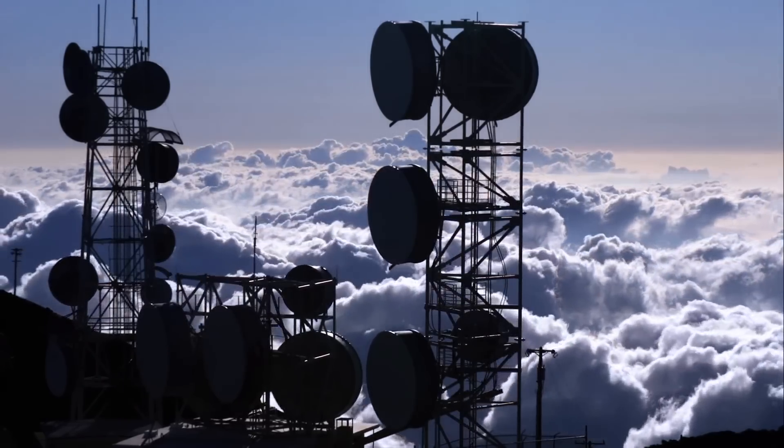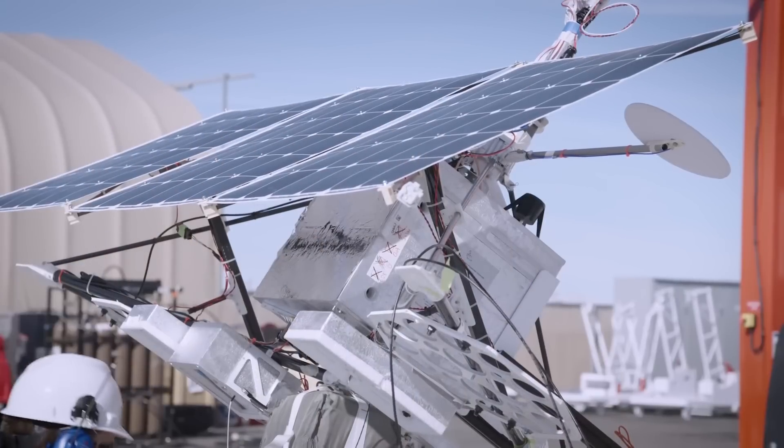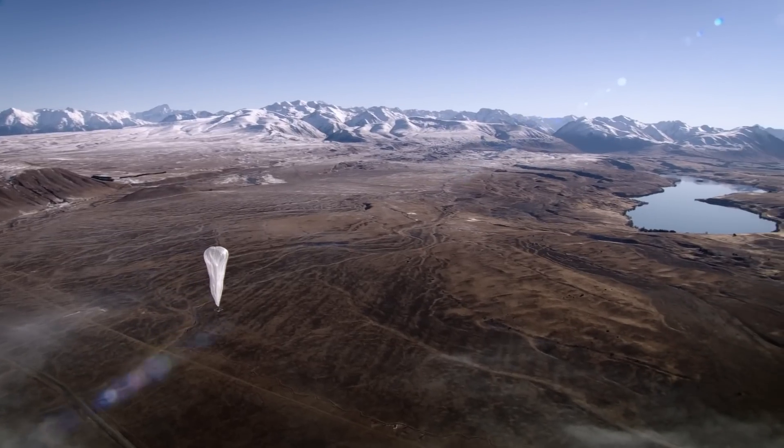Loon has decided to take a terrestrial infrastructure and sort of lift it up to the stratosphere, taking the most essential components — that is the antennas — and putting them on a balloon.